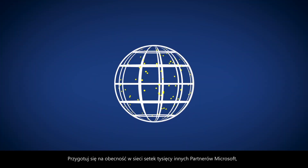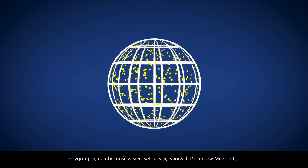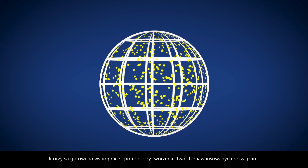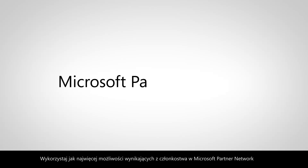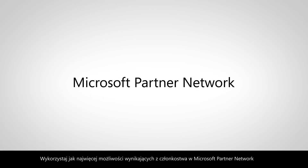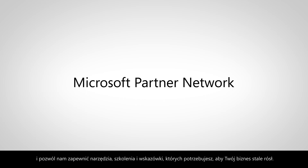Get set to leverage a network of hundreds of thousands of other Microsoft partners who are ready to collaborate and help you deliver your cutting-edge solution. Make the most of your Microsoft Partner Network membership today and let us give you the tools, training, and leads you need to take your business to the top.